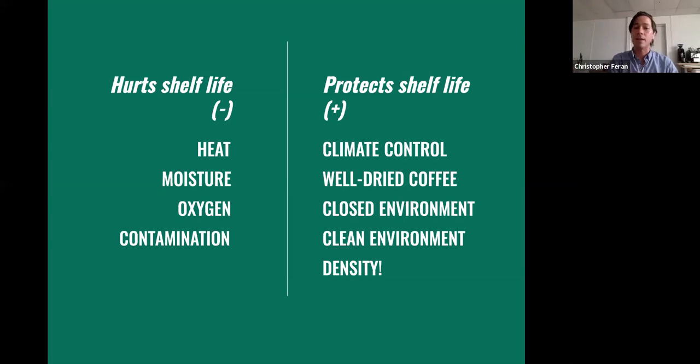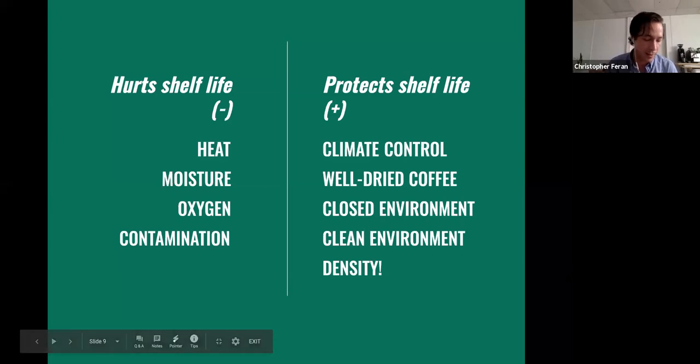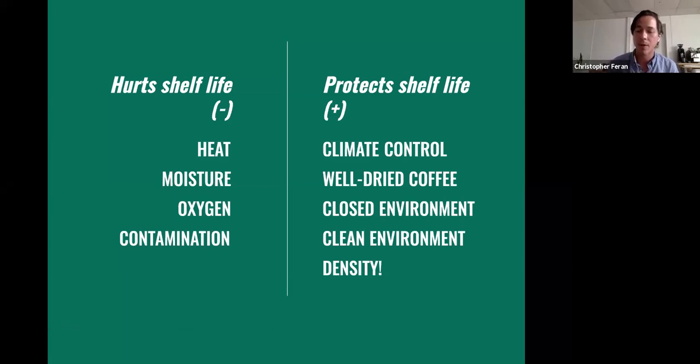Coffee, in general — the rules of material science apply here. With an increase of 10°C, we expect the rate of reactions to double for every 10-degree increase. The inverse is also true: the cooler you go, the slower the reactions are. Heat, moisture, oxygen, contamination hurt shelf life, and we're going to do everything we can to avoid those.